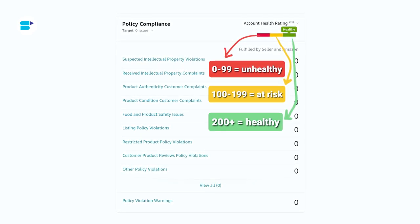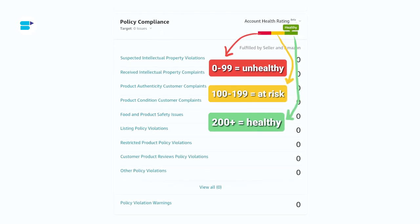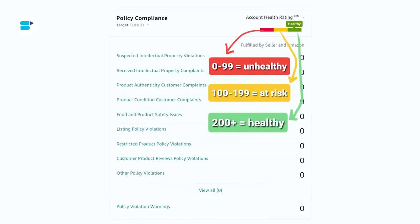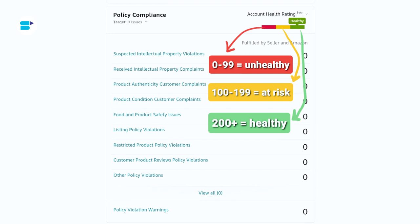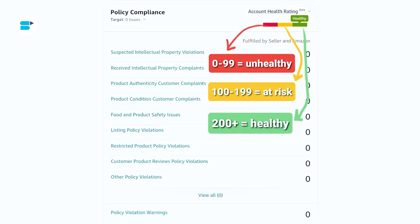Yellow means At Risk — this indicates that there are some issues you need to address. Your rating will be between 100 and 199 points. Unhealthy is shown by red — this is a warning sign. Your account needs attention as it's at risk of suspension or other serious consequences. Your rating will be between 0 and 99 points.